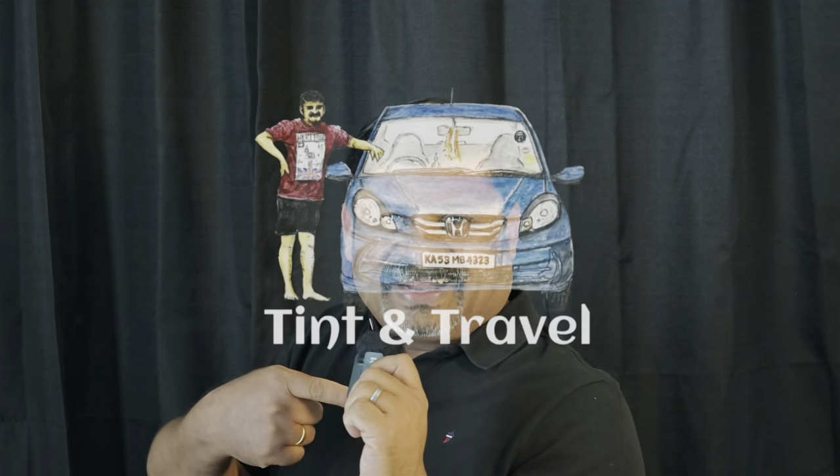This video is about how to apply for a Texas driving license. I'm doing this episode as requested by many of my viewers and subscribers. This is Naveen, welcome back to another new episode of Tinder Travel.